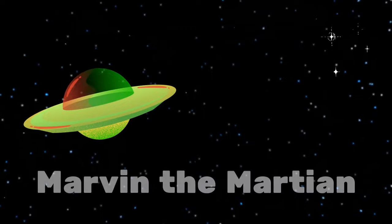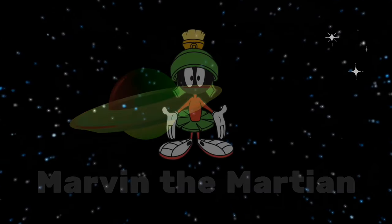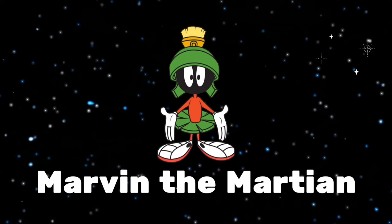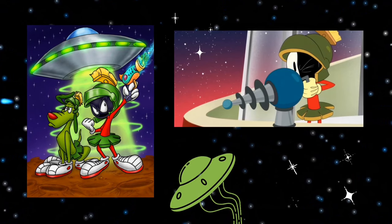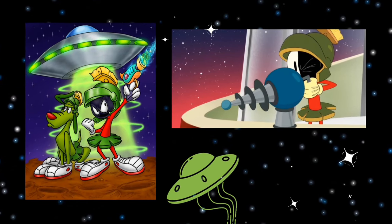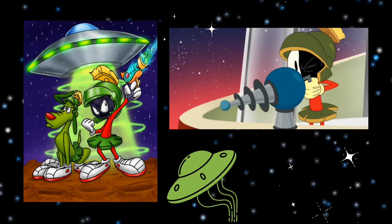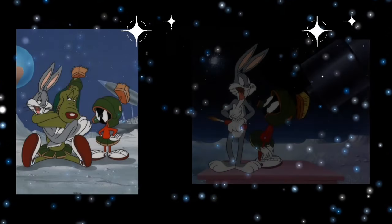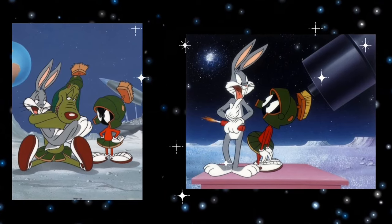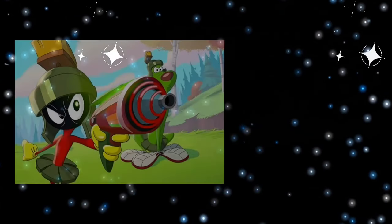Marvin the Martian is one of my very favorite cartoon characters from when I was a kid, so I always knew one day I would take the opportunity to make a doll based on him. The character was created by Chuck Jones in 1948, which I thought was the perfect time frame to fit in with this theme. In the Looney Tunes cartoons, Marvin is a science fiction villain who wants to destroy Earth because it blocks his view of Venus, and Bugs Bunny and Daffy Duck are his enemies who always throw a wrench in his plans.